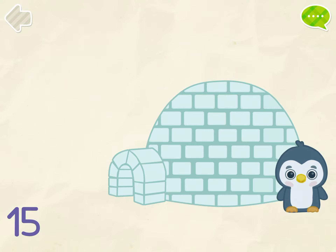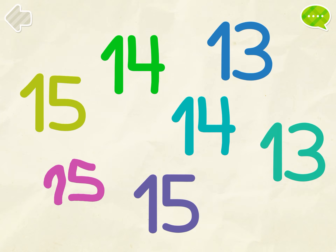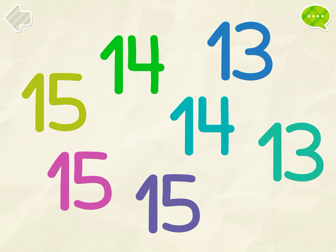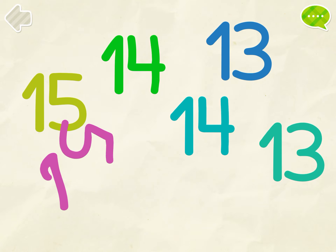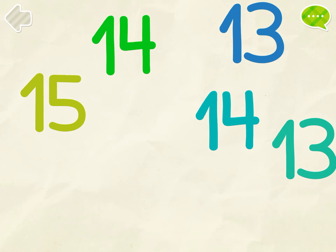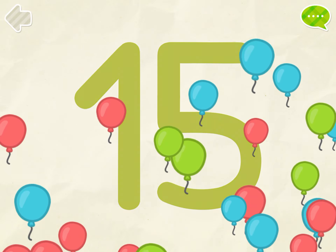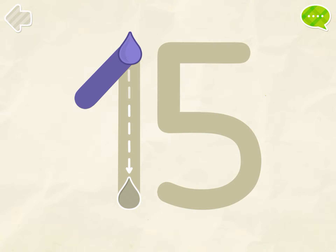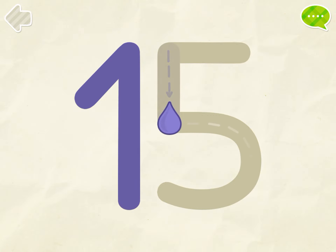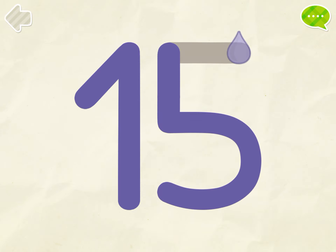Good job! Find all the number 15s. Perfect!